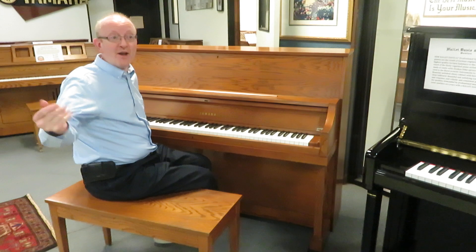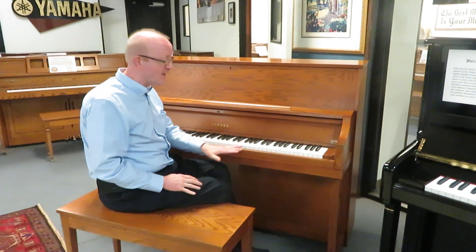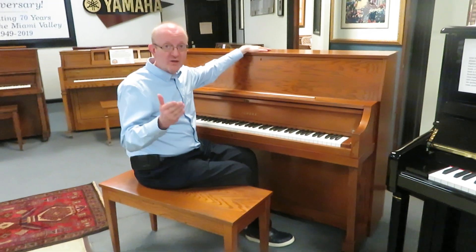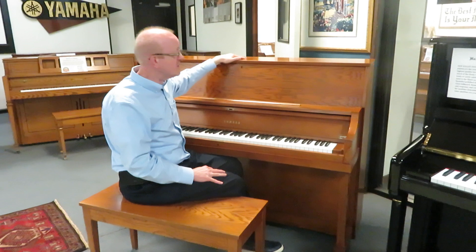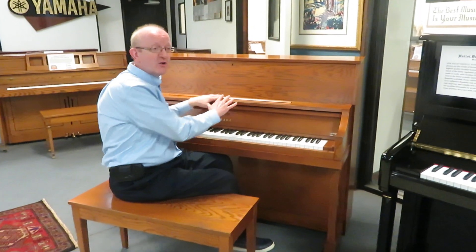Hi there, everybody. This is Greg Nord. I hope you enjoyed that little piece that we played to showcase this fantastic Yamaha Professional Studio Upright piano. This is the P-22, and if you know anything about Yamaha uprights, the P-22 is one of the landmark piano series that Yamaha made. This is an absolutely fantastic piano.